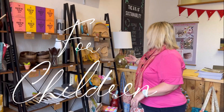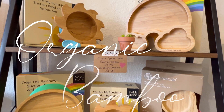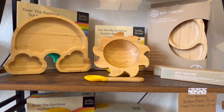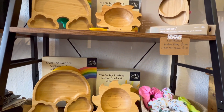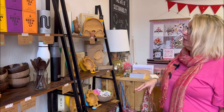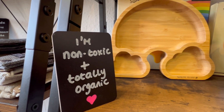My children's suction bowls and plates and spoons are all organic bamboo. They've all got a suction base in different colours, or BPA-free silicone that you can attach to the high chair or the table. And when they're a bit older you can take the suction base off and use it as a proper bowl or plate. And they'll last for years and years.